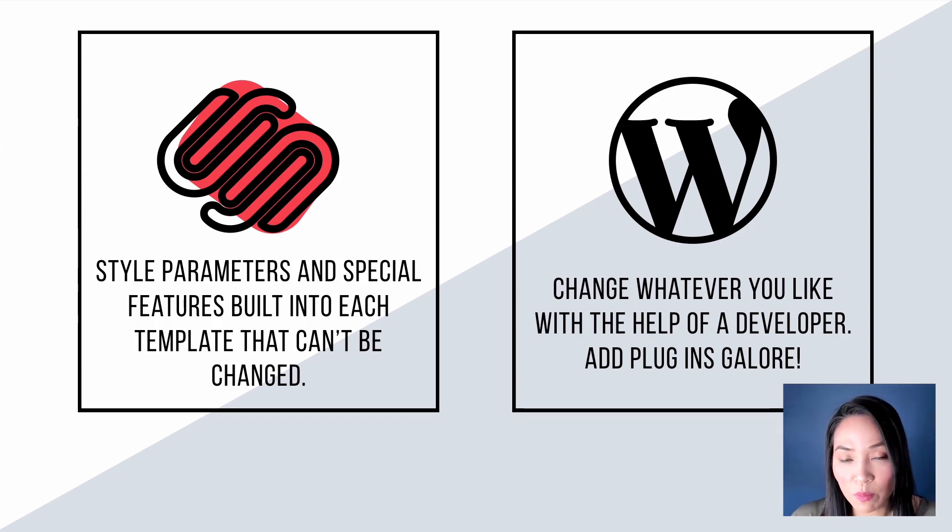For most business owners, they won't need the level of flexibility that WordPress offers. Squarespace definitely offers enough to get a website up and running and have a way of people finding you online. But WordPress definitely has the advantage when it comes to customizing the site to do everything that you want it to do.